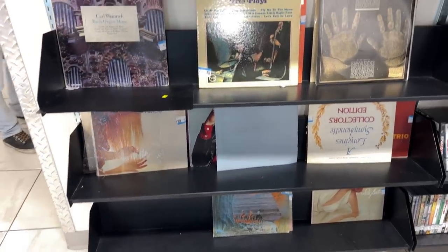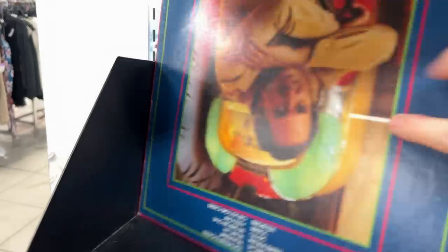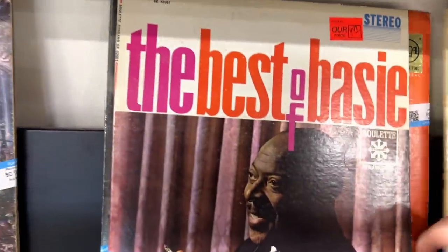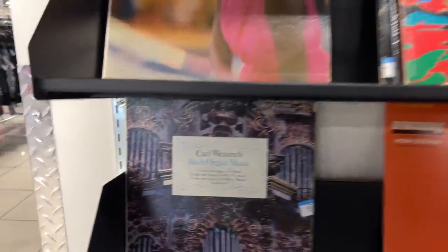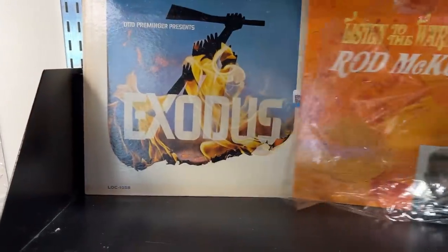Last time I was here I absolutely cleaned out the vinyls and got so many amazing titles. Let's see if they put out a few more — looking for those big names. There's Neil Sedaka, Andy Williams, some big band stuff. We've got the best of Count Basie — Count Basie in Kansas City. I like jazz, so I'm going to pick those up for $0.99 a piece. Frankie Lane, more Neil Sedaka, Funny Lady starring Barbra Streisand, and the soundtrack to Exodus.